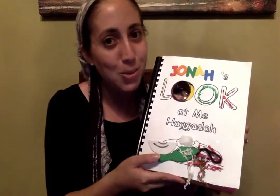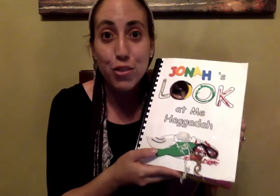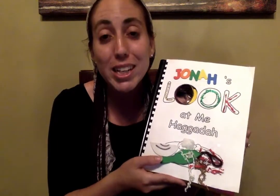Look, Yeladim, what I'm holding. It's our Haggadah that we're working on so nicely. And I'm sure you're at home making such beautiful crafts for each page. I can't wait to see what beautiful and unique Haggadahs you each make.